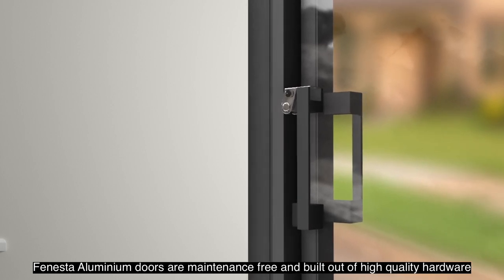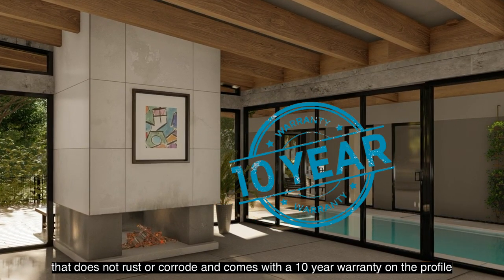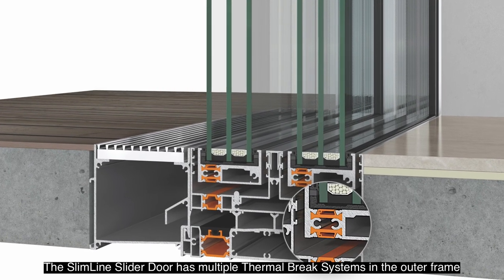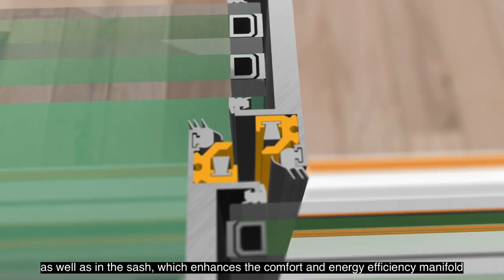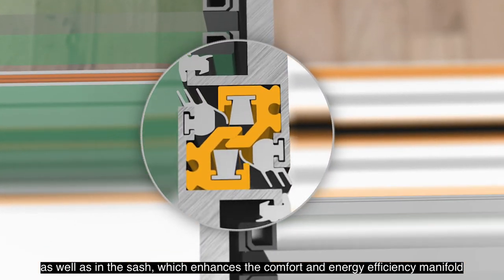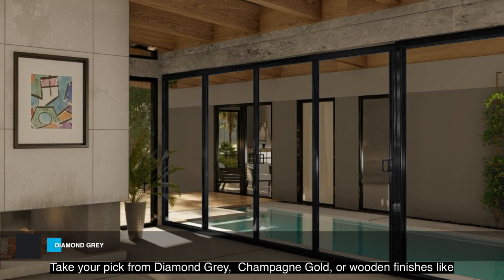Finaster aluminium doors are maintenance free and built out of high quality hardware that does not rust or corrode, and comes with a 10 year warranty on the profile. The Slimline Slider door has multiple thermal brake systems in the outer frame as well as in the sash, which enhances comfort and energy efficiency manifold, hence maintaining the temperature inside.